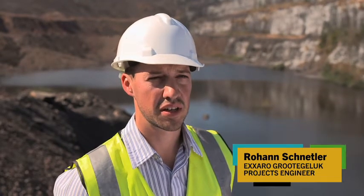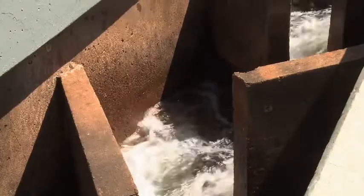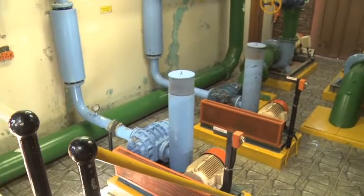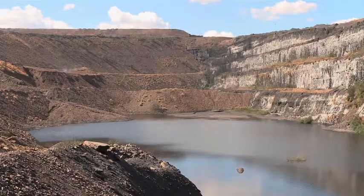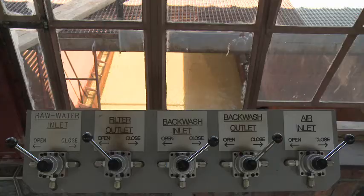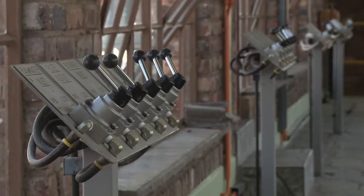Our stormwater system on top of the plant level is divided into two sections: a clean water and a dirty water system. All the dirty water is contained within stormwater channels, automatically desalted, and the desalted water is pumped back to the plant for reuse, whereas our clean water is diverted into the surrounding environment.